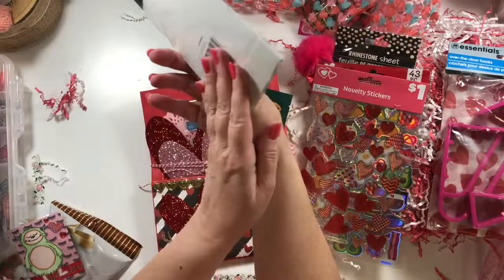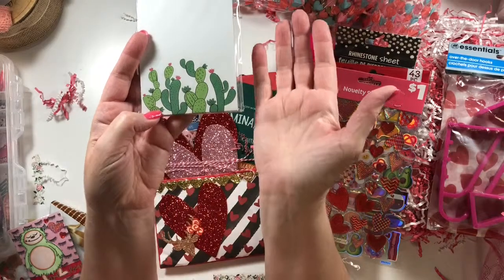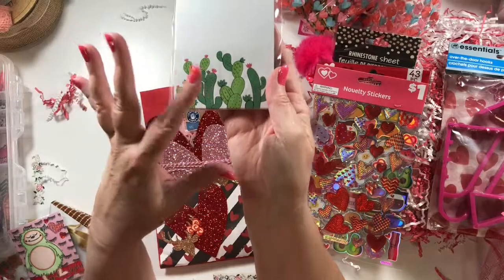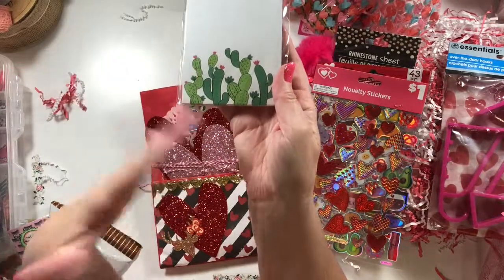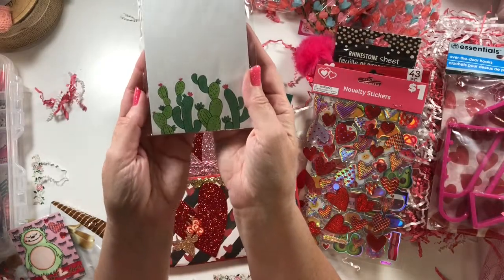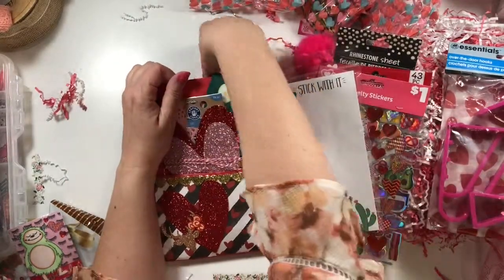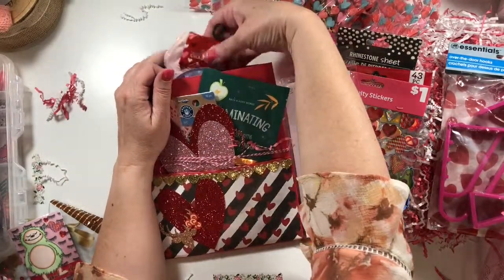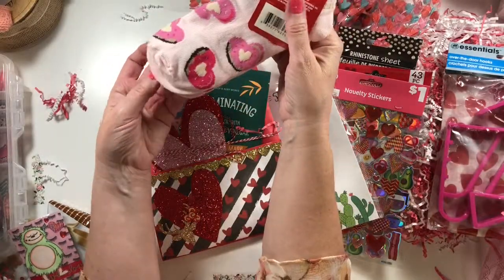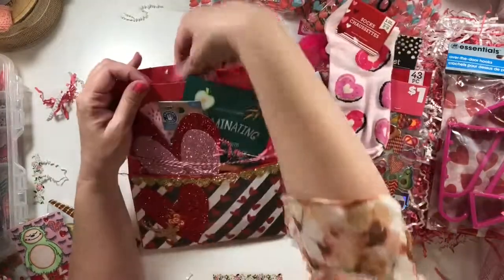Oh, fun cactus paper! She's always on the lookout for cactus paper for me because I live in the desert. So I love everything cactus. I'm so excited that everywhere I go — Michael's, Target, Tuesday Morning, Hobby Lobby — they've always got some cactus themed stuff, and I'm grabbing that stuff up while I can, while it's still a trend. And little heart donut socks — oh, I like those!